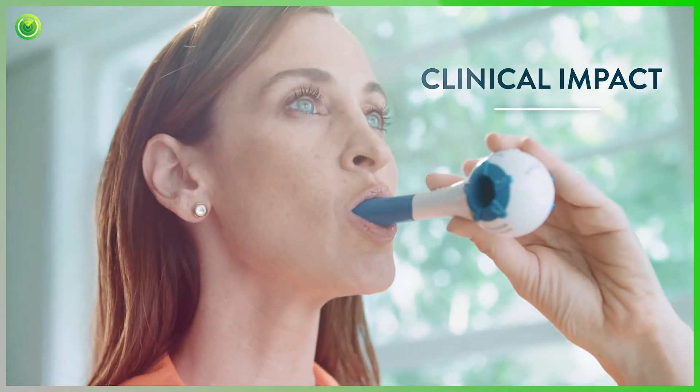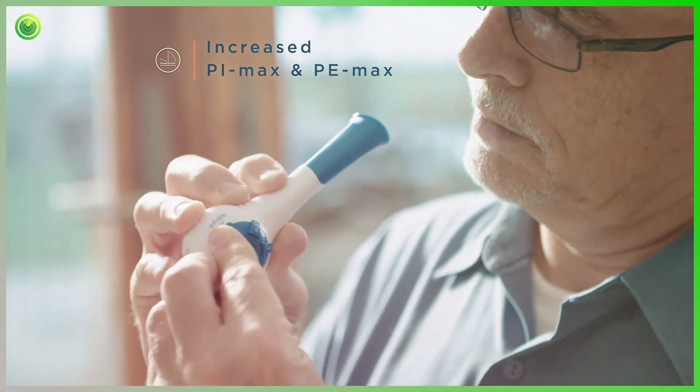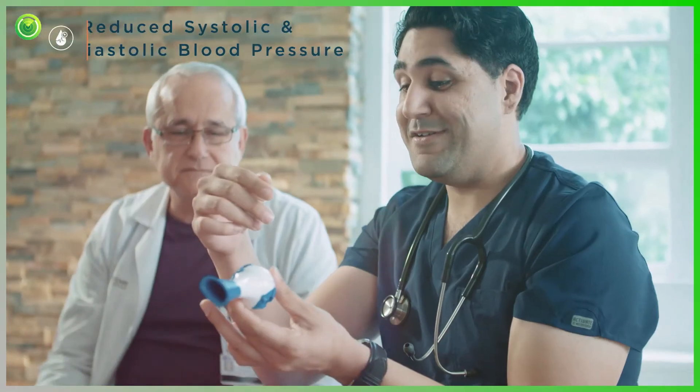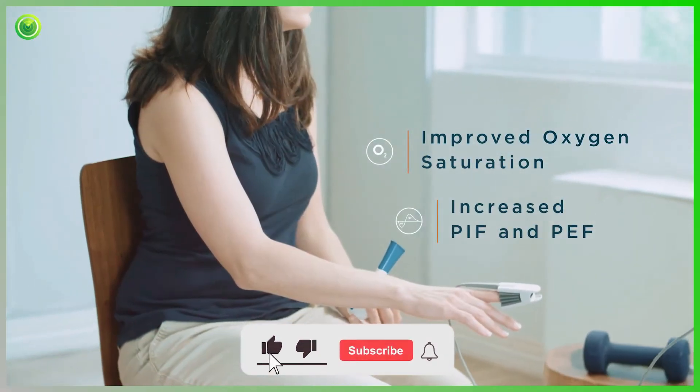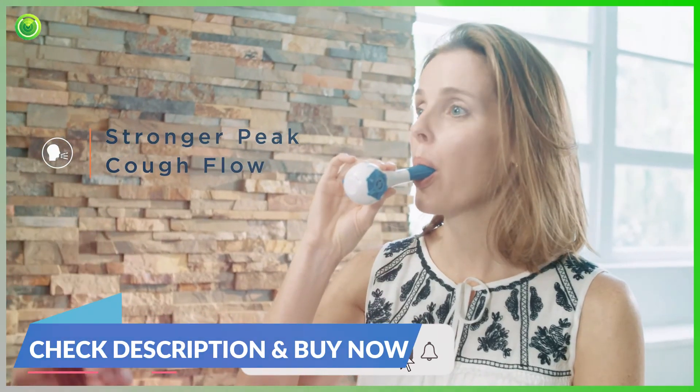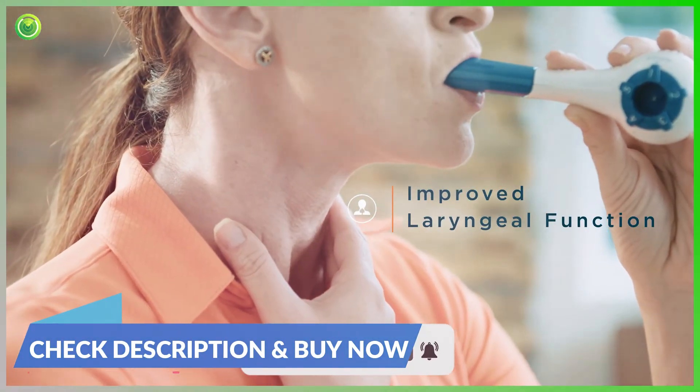The clinical benefits include increased PI max and PE max, higher exercise tolerance, reduced hyperinflation, reduced systolic and diastolic blood pressure, improved oxygen saturation, increased PIF and PEF, stronger peak cough flow, and improved laryngeal function for speech and swallow, and improved cardiac autonomy.